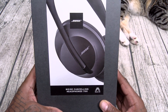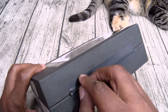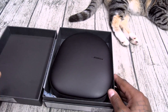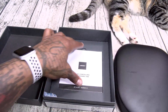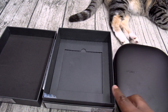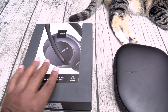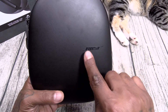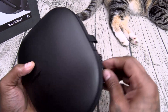Bose 700 noise-canceling headphones. Typical Bose presentation — nice black box. No beast mode necessary. Inside you got a nice hard shell case. Your usual books and documentation — toss those to the side. Nice branding on the case, very sleek leatherish look to it.